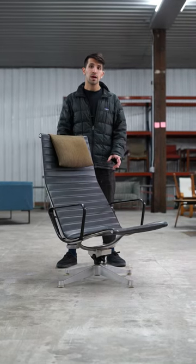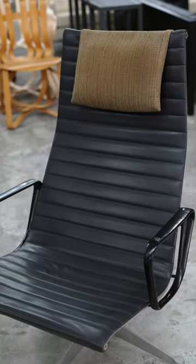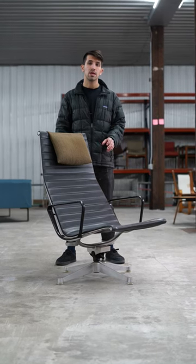I'm David from Rarify. A lot of people might recognize the Eames Aluminum Group desk chair. This is the more uncommon and rare lounge chair, specifically the reclining version.